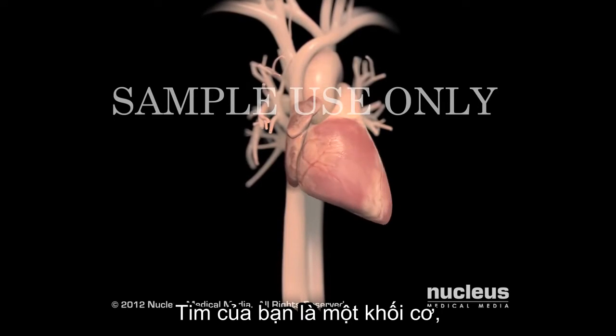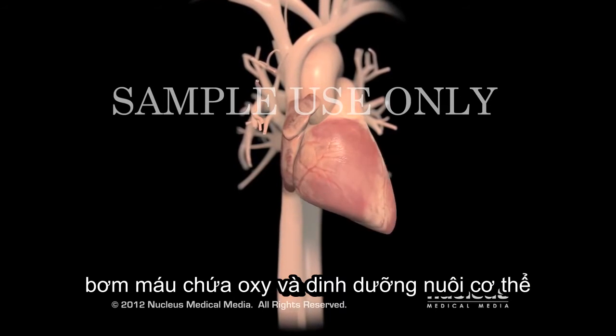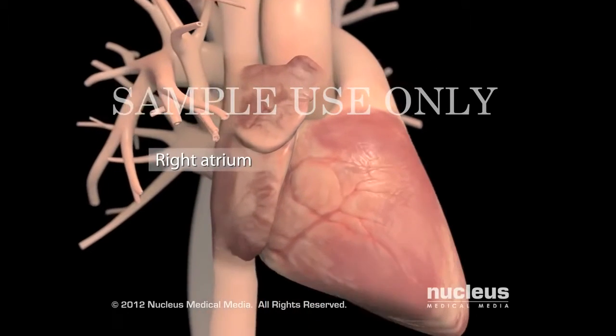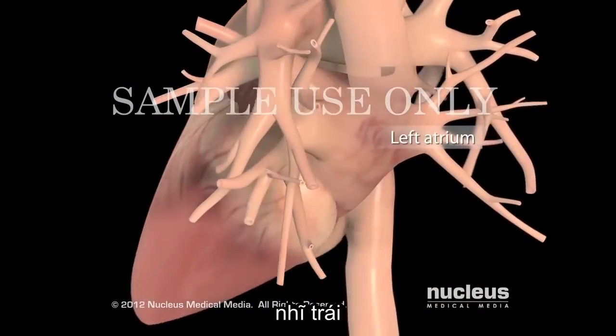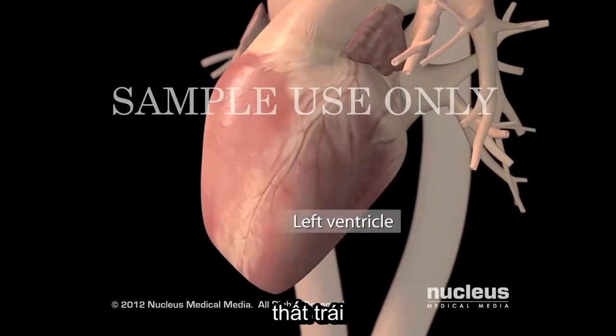Your heart is a muscular organ that pumps blood containing the oxygen and nutrients your body needs. The pumping sections of the heart are the right atrium, right ventricle, left atrium, and left ventricle.